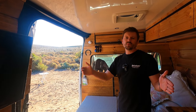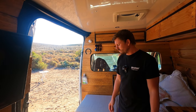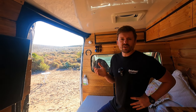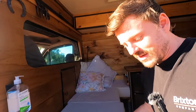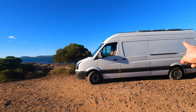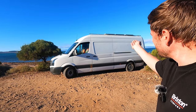We purposely didn't put side windows in the van because sun coming through there would heat up the van, and living in Australia it's really important to minimize heat getting in. The windows also betray the fact that it's not a work van — it's far stealthier without windows because work vans don't have side windows. You would never know that people are living in there. It just looks like a van.